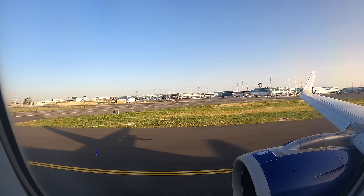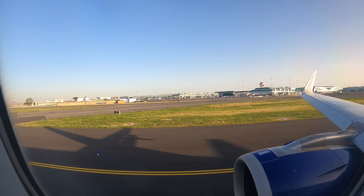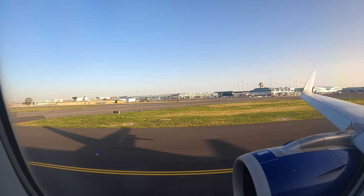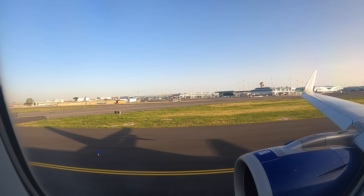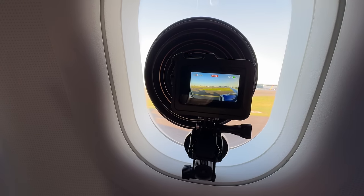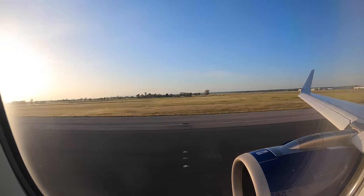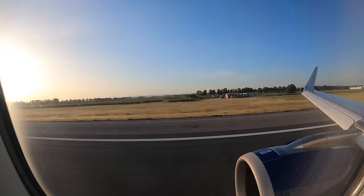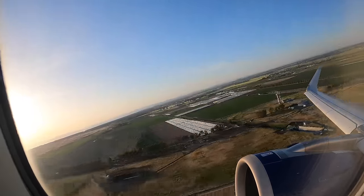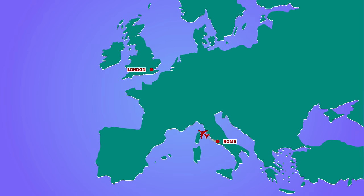The flight deck gave a quick update: 'Just waiting for an air traffic control slot — our earliest airborne time is in 10 minutes from now.' Finally, we were back in the air, still with a quick flight time of just 2 hours back to London.